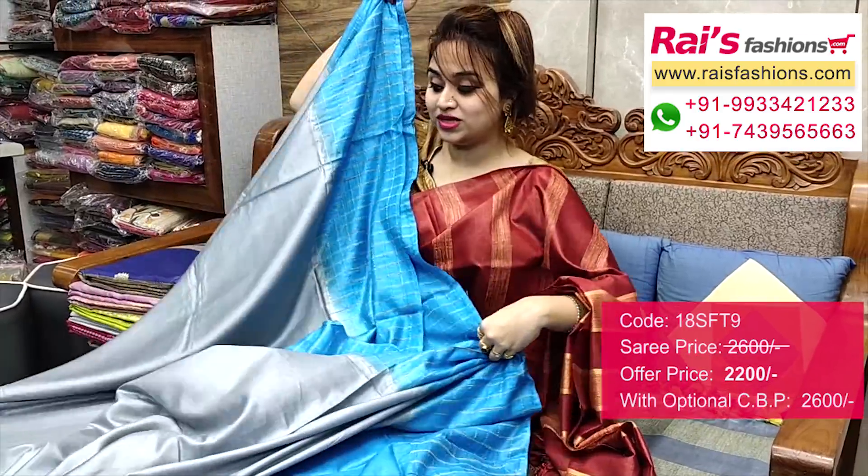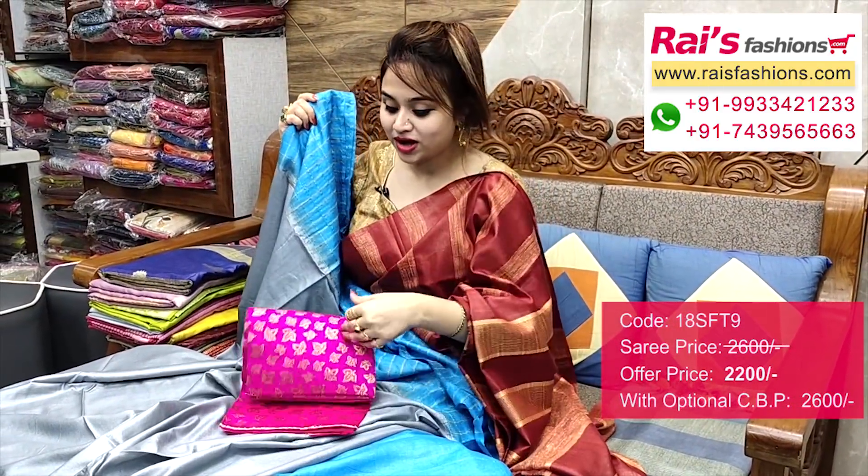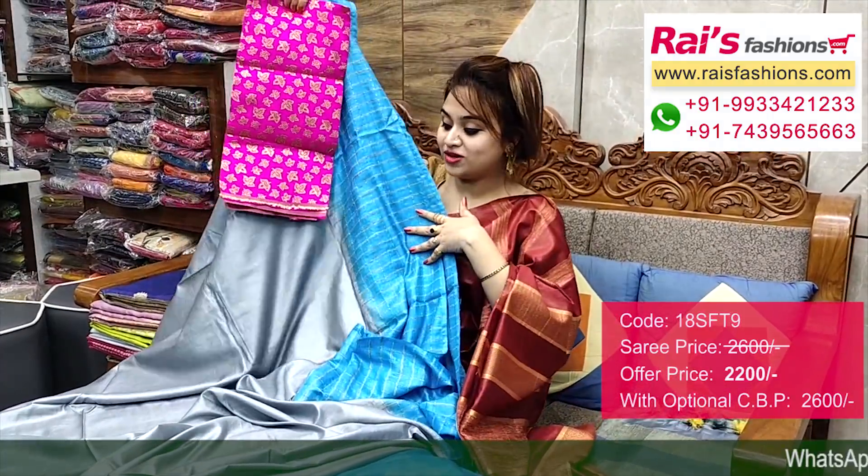This one is running blouse piece, full base part. I will suggest this silk material — heavy brocade buta work contrast blouse piece with this zari for your exclusive smart looks.